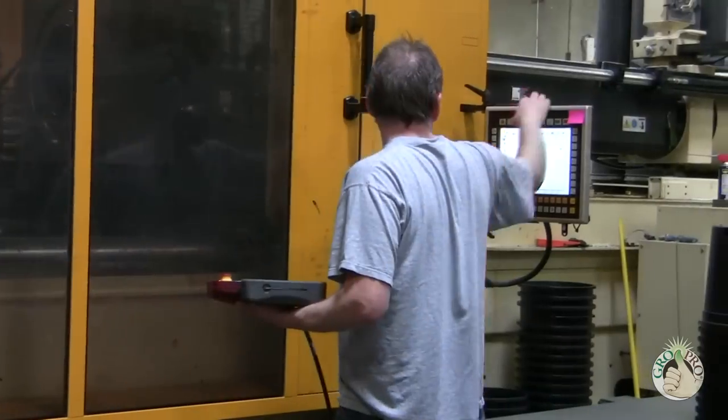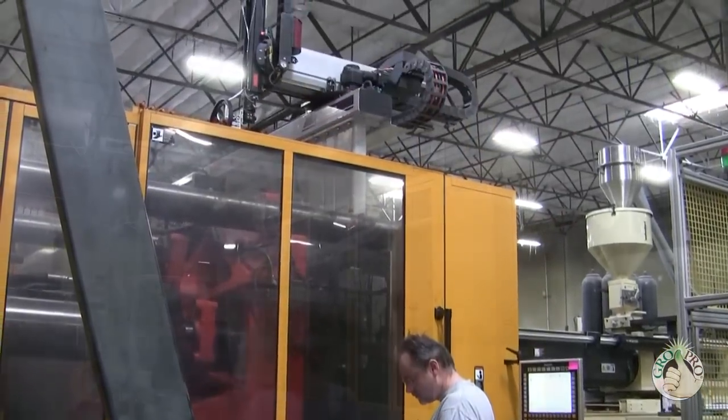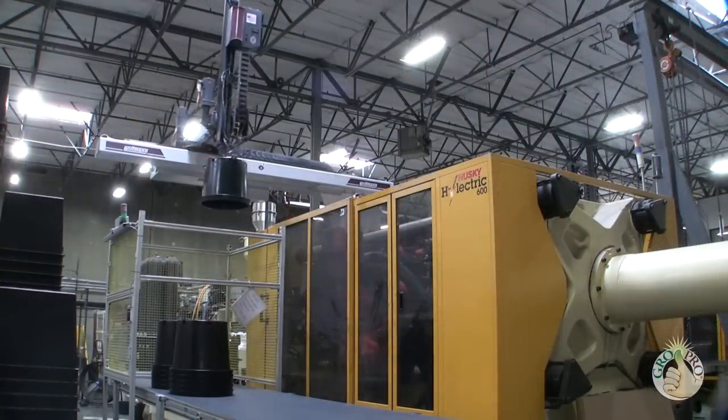We designed our pots with a thicker wall section and larger drain holes to provide a higher quality pot than the imported competition. Our injection-molded parts are manufactured on machinery and molds and with robots.